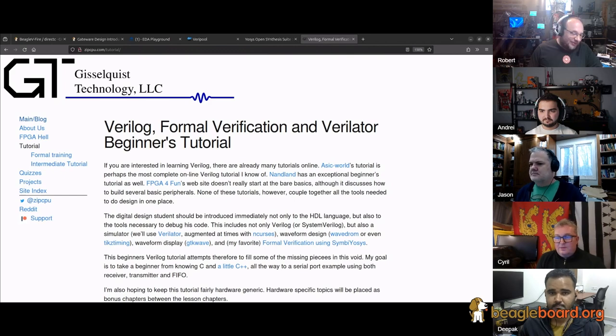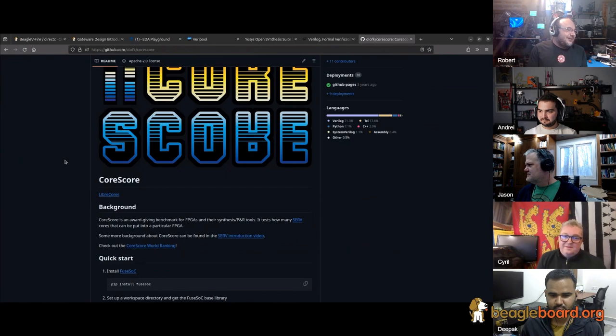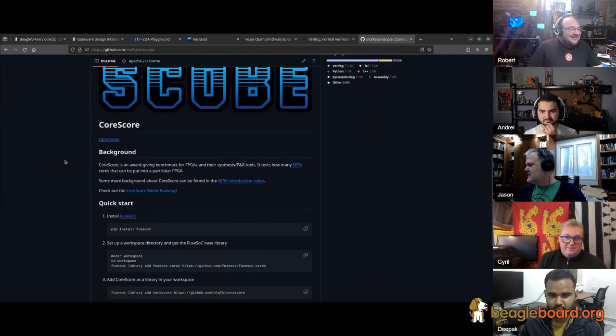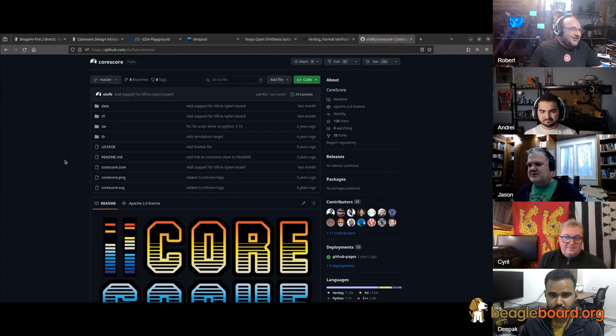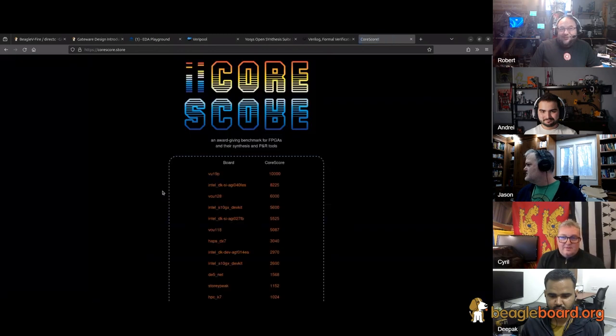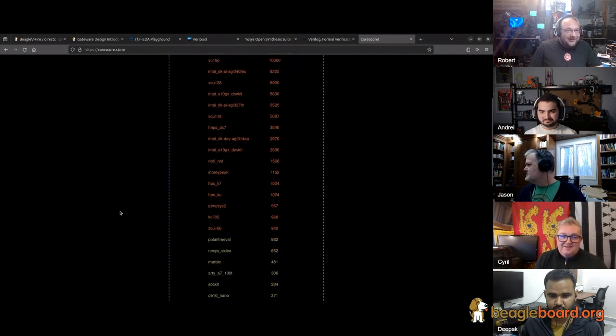That reminds me — we've got to submit a CoreScore to OLAF. How many RISC-V cores can we run on the BeagleV.Fire while still doing normal stuff? The icicle kit scores 882 on CoreScore. Our FPGA fabric is a bit smaller — the PolarFire eval kit is a 300 part, so we're probably about 10 times less, which is still around 80 cores. Go to corescore.store for the full list. OLAF, one of the designers of many RISC-V CPUs, put this together.